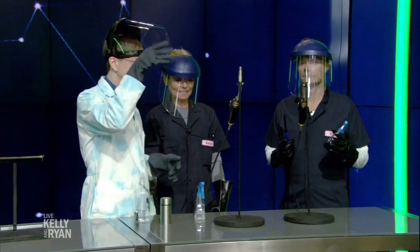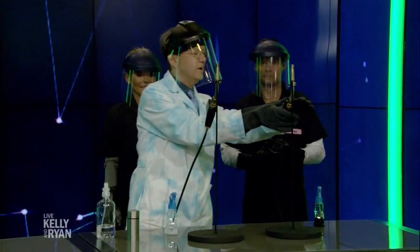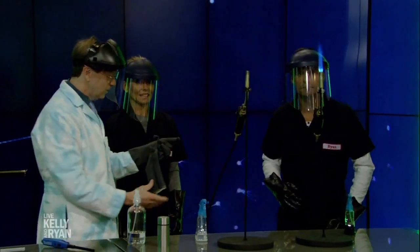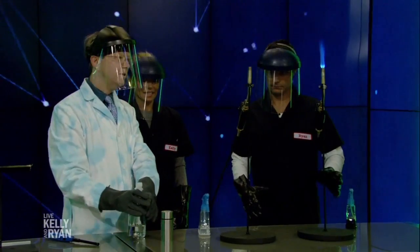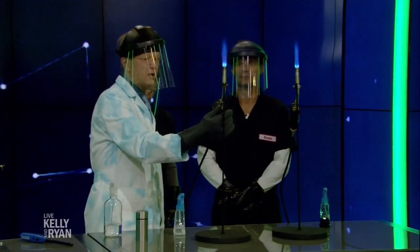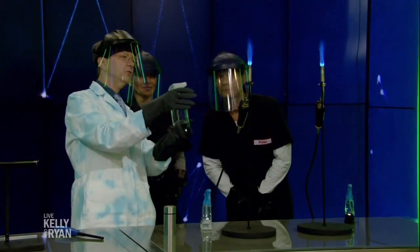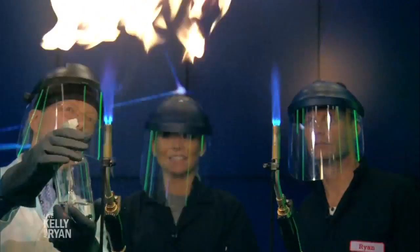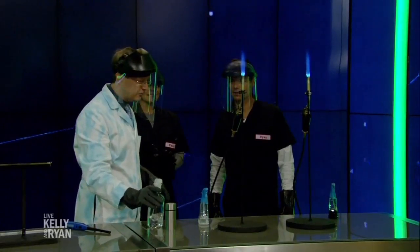All right, so you guys got your masks down. I'm going to light these — these are going to be our Bunsen burners for today. If you want just a yellow flame, that's one of the easier ones to get. In this bottle I've got some ethanol, which is a flammable liquid. If I spray that, we'll get that nice yellow fireball. Fourth of July!